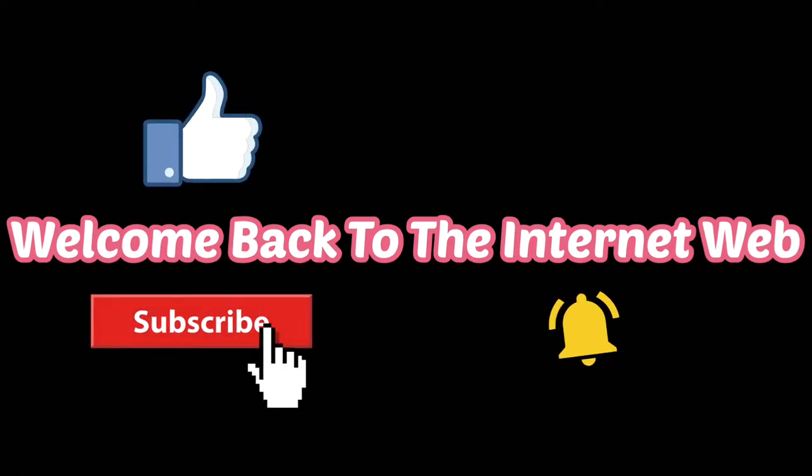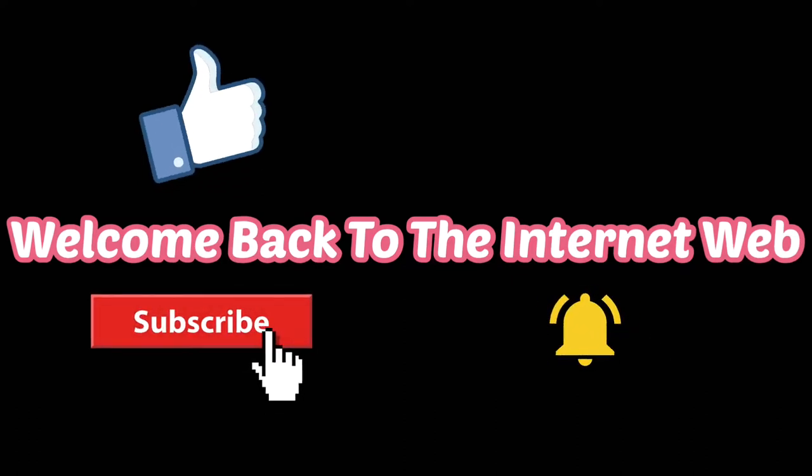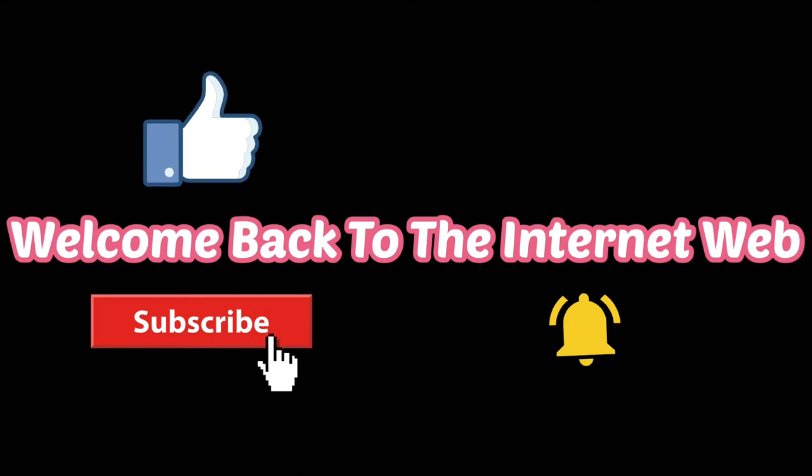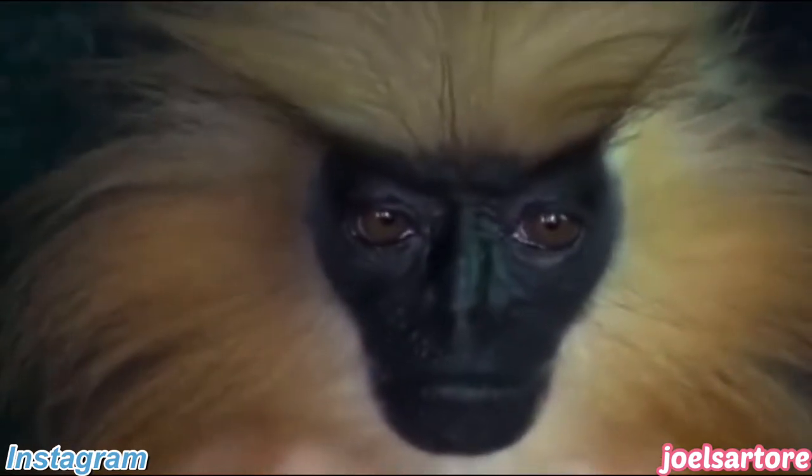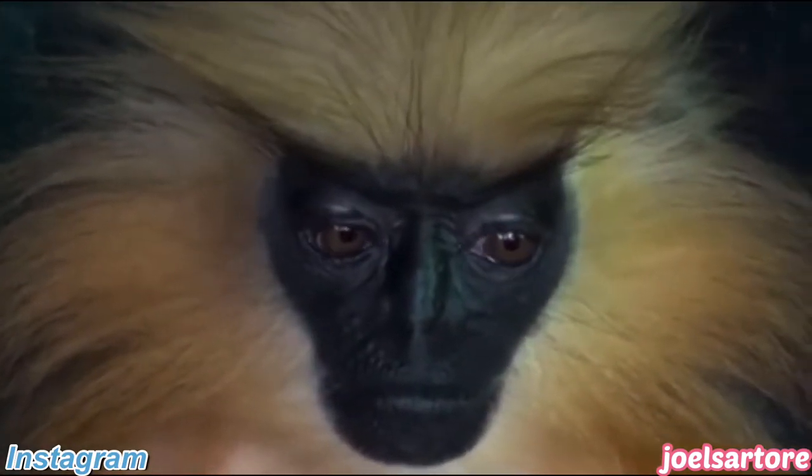Welcome back to the internet web and happy Halloween to everyone out there. Is this a small gorilla? Is it a monkey? No, it's a caveman!